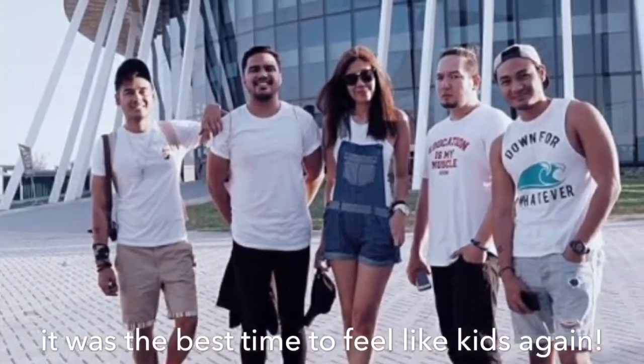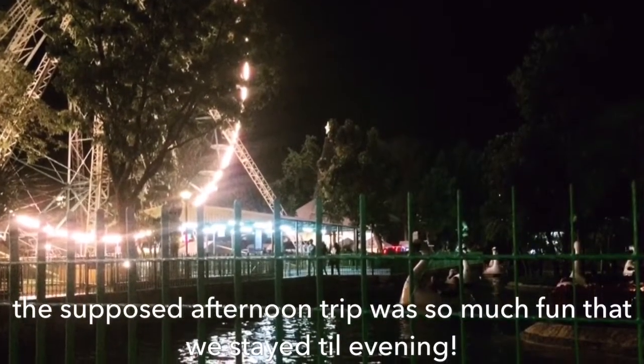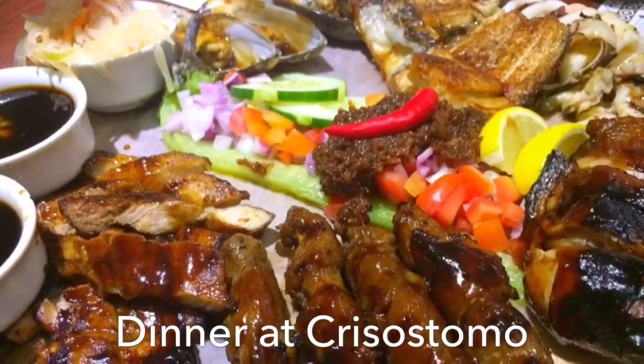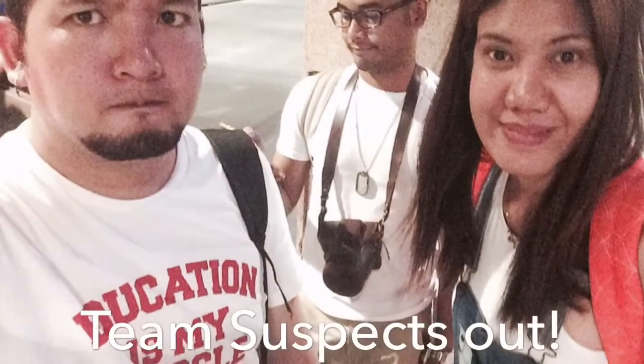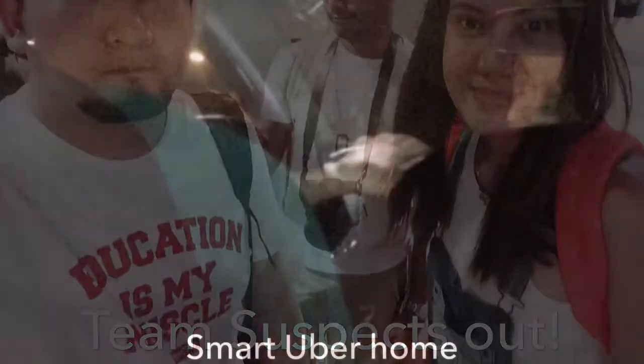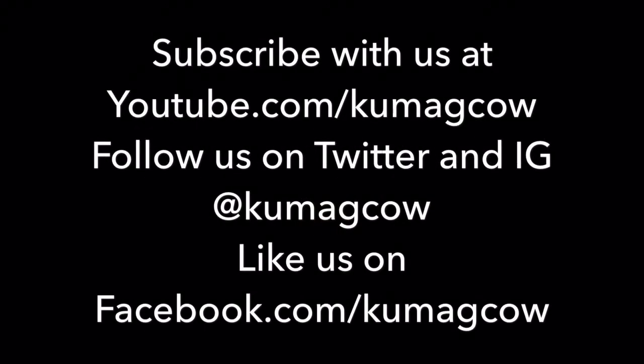Wow! See you there! Yep. Thank you. Thank you.